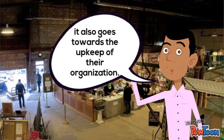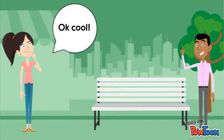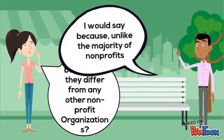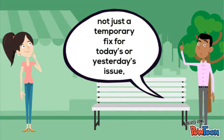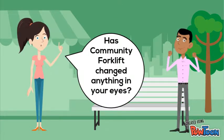Okay, cool. But how do they differ from any other nonprofit organization? I would say because, unlike the majority of nonprofits, Community Forklift is helping the community for the long run. Not just a temporary fix for today's or yesterday's issue, but for a better future. Has Community Forklift changed anything in your eyes?